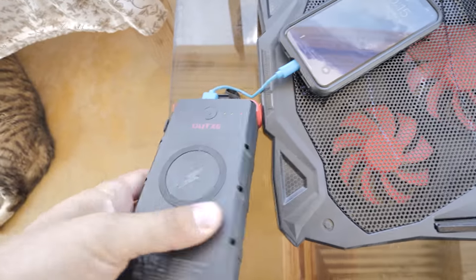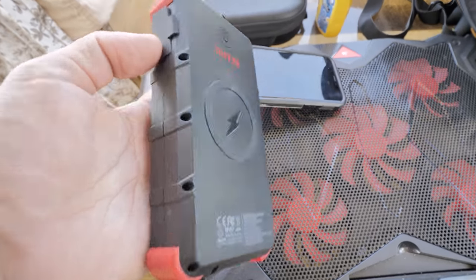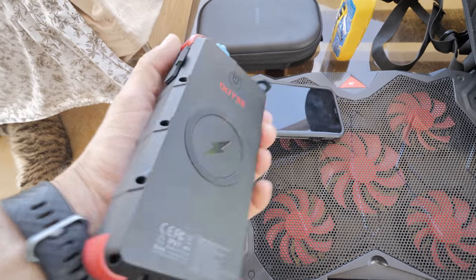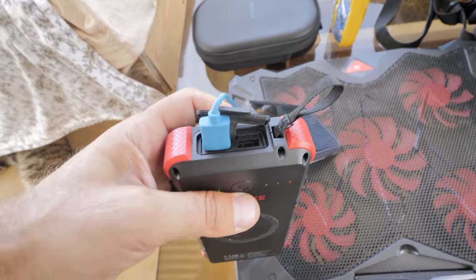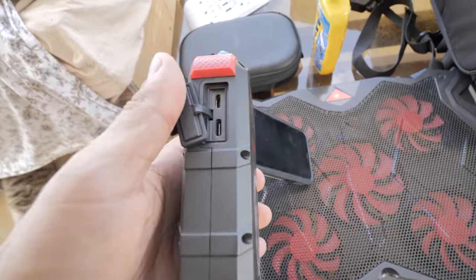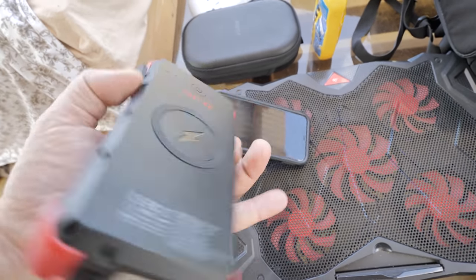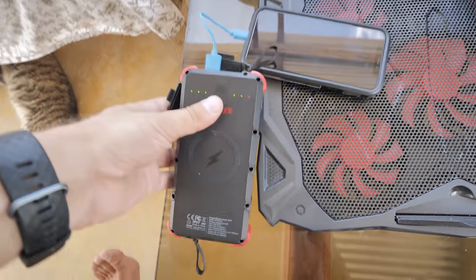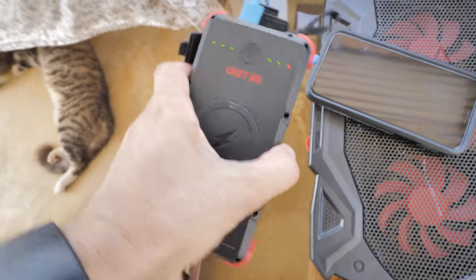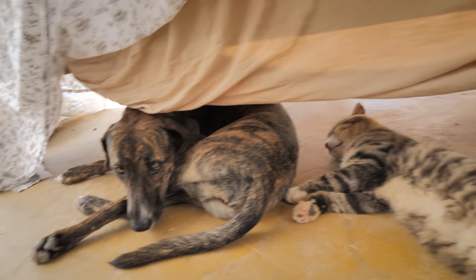The other thing I love to have is a big power bank. Outxe sent this to me a while ago. It's a very good power bank — two USB ports, charges via Lightning or USB-C, and it does solar too, although solar charges very slowly. It powers up a lot of gear multiple times. It's not one of the small ones so it's a bit heavy, but I'm happy to have it.